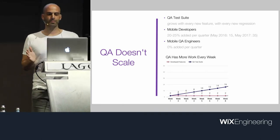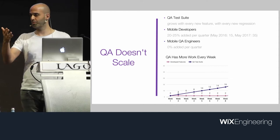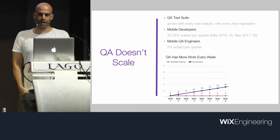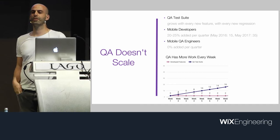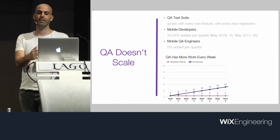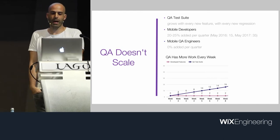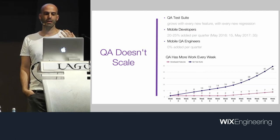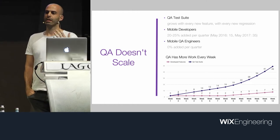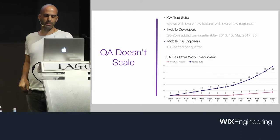Let's take a simplified example. If development goes at the same pace of two features per week — that's the pink line — then QA will have two features to test on the first week, and the test suite will be seven times bigger on the seventh week. Add a growing product to the mix and the problem gets even harder, because you hire more developers, increase the features written per week, and it just blows up.